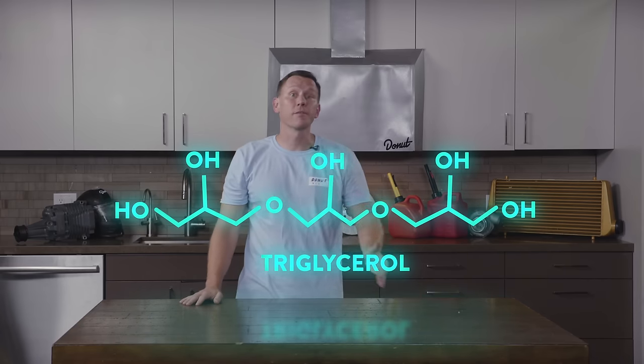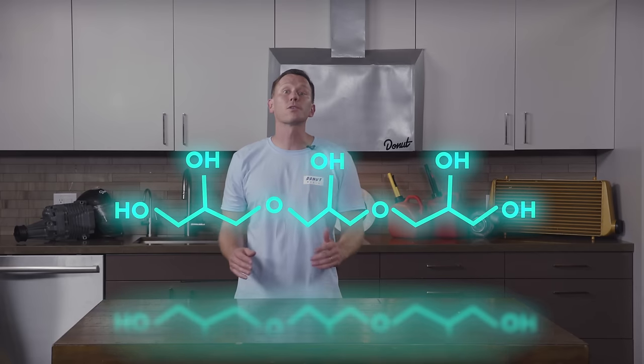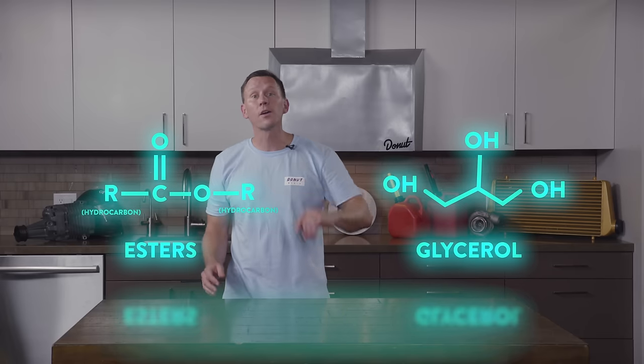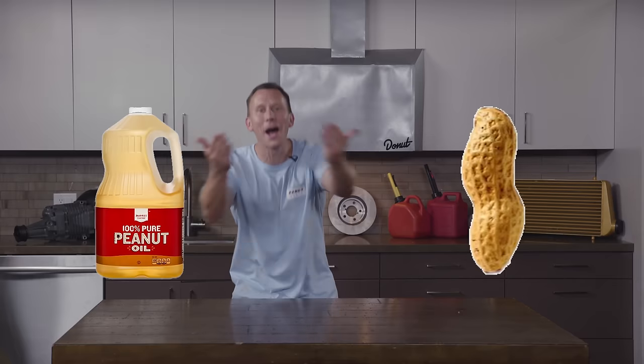Biodiesel can generally be used in standard diesel engines with little or no modification. Biodiesel is usually blended, but it can be used in its pure form. The standard blend is 20% bio and 80% diesel. Animal fats, plant oils, and even used cooking grease have stuff in them called triglycerols — a fancy word for fat. Through a process called transesterification, the triglycerols are transformed to make esters and glycerol. The esters that remain are what we call biodiesel. And biodiesel isn't that new — when Big Daddy Cool Rudolph Diesel first demoed his diesel engine, he ran it on peanut oil!